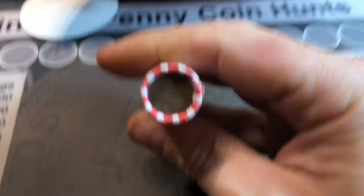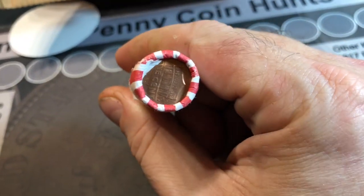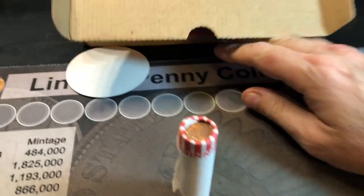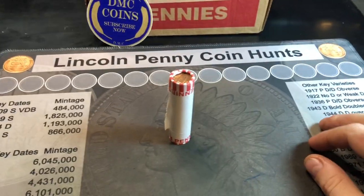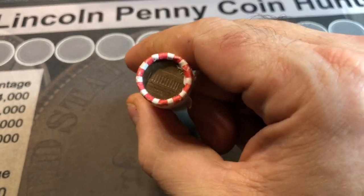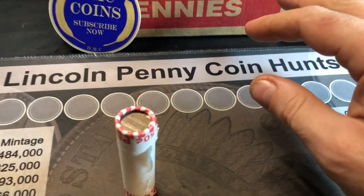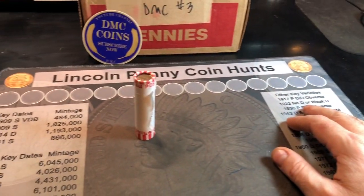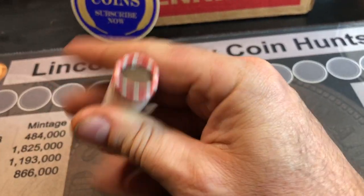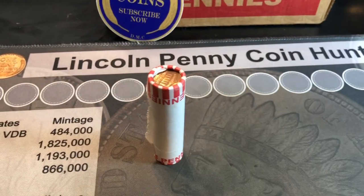The box was opened by DMC coins ahead of time to make sure he provided me with circulated cents — sorry, DMC coins. Now that we've covered that, let's get right into this hunt and see what we can find. As a reminder, I'll be using my penny corner hunt map and my microscope, so if you'd like links to those, they're found down below. Enough yapping — let's get to unwrapping.